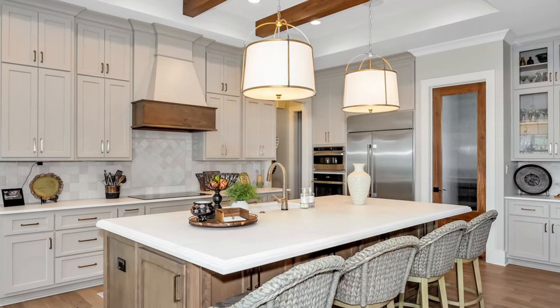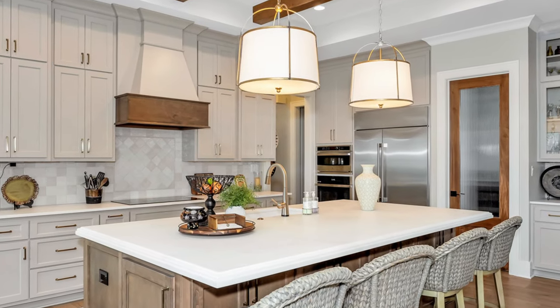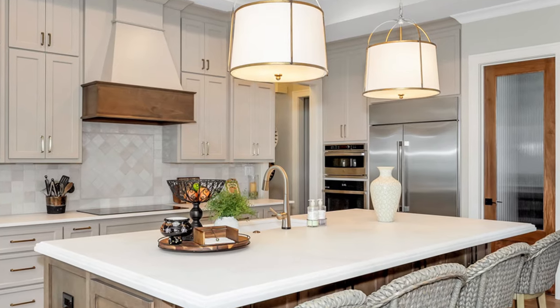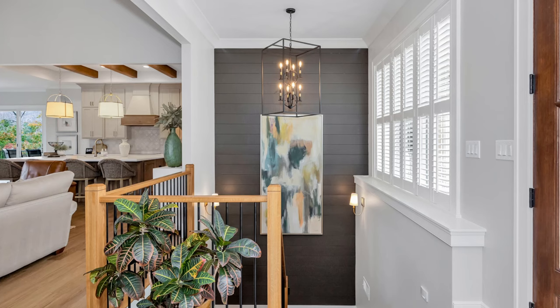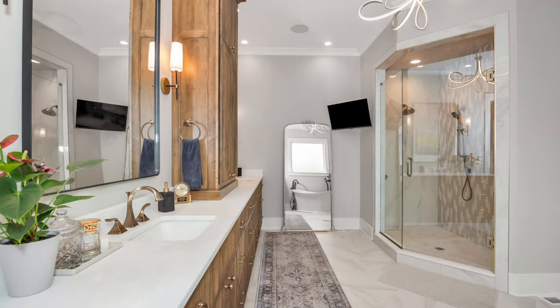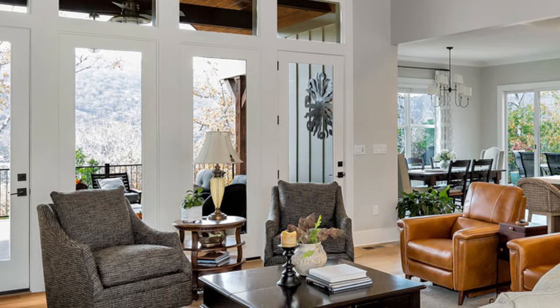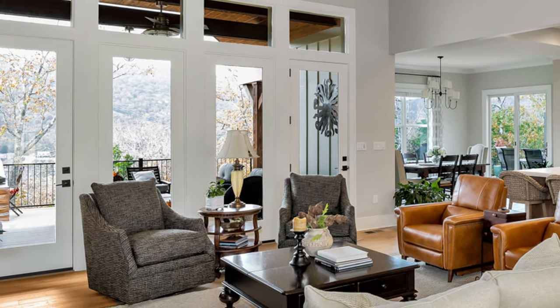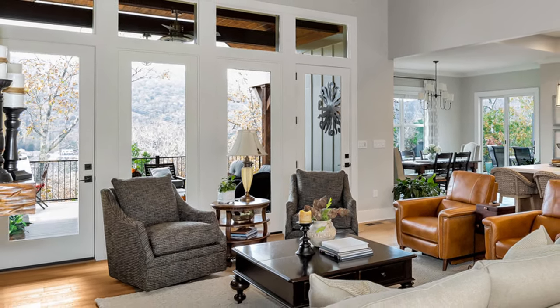The kitchen features stainless steel GE Monogram appliances, including an induction cooktop for fast cooking and easy cleanup. Several accent walls and ceilings were added throughout the home to provide a custom touch. The owner's suite shows off stunning mountain views, while its bath is a serene space to get ready or unwind after a long day. Whether hosting their grandchildren or enjoying time to themselves, this custom home hits all the marks for this family.